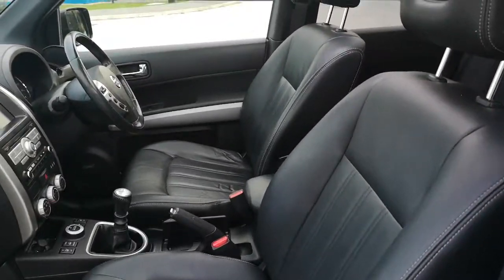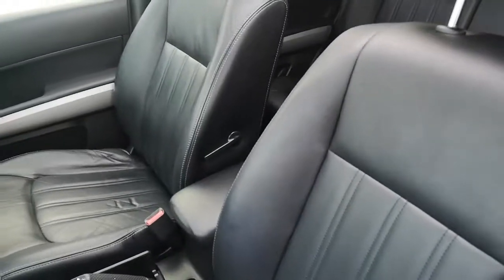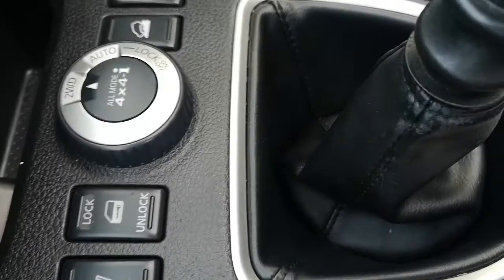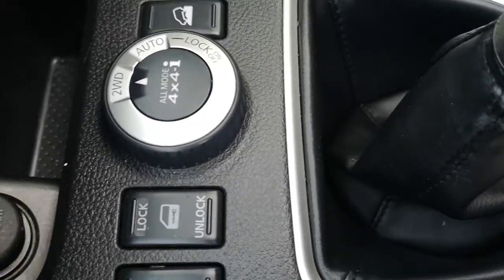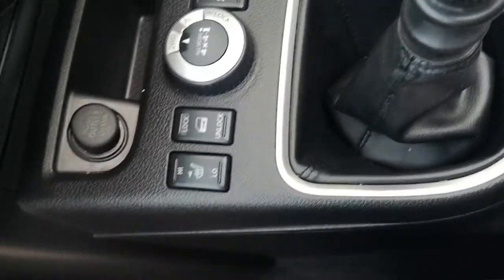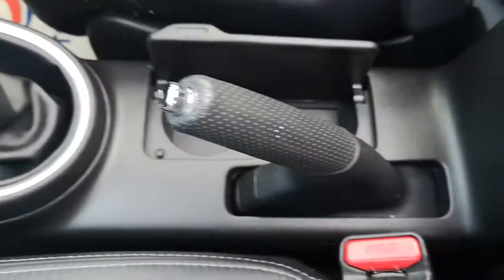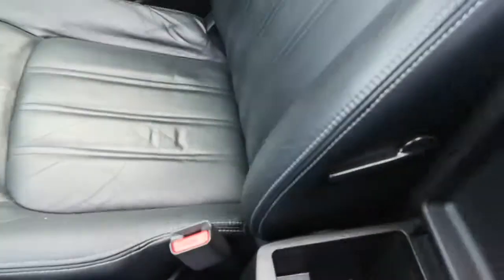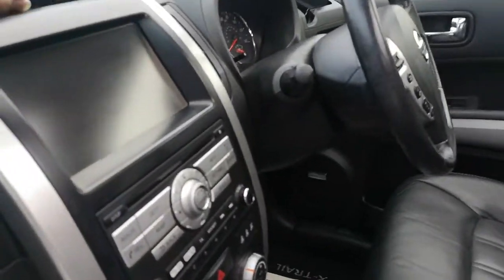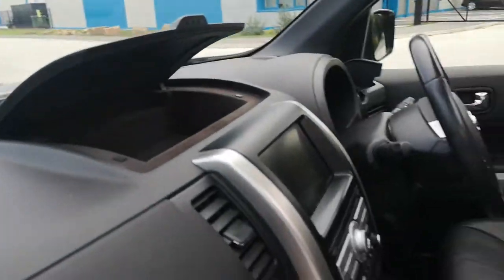You've got electric seats for driver and passenger. You can see the leather is in very good order — black leather upholstery. You've got your heated seats here as well, high and low. The storage compartment here which I think has space for a USB lead in there, and another storage compartment here as well.